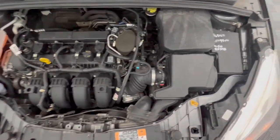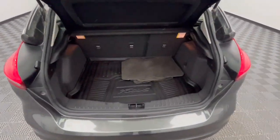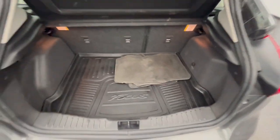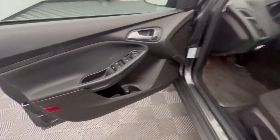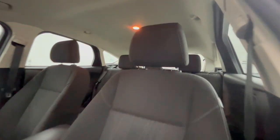These are just some of the great options this vehicle comes with: keyless entry, backup camera, steering wheel audio controls, aluminum wheels, alarm, electronic stability control, rear spoiler, intermittent wipers, traction control, passenger vanity mirror.